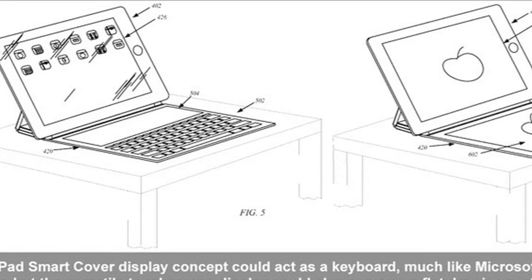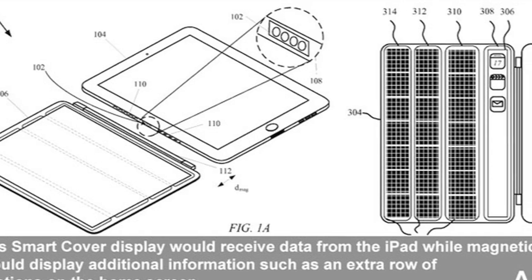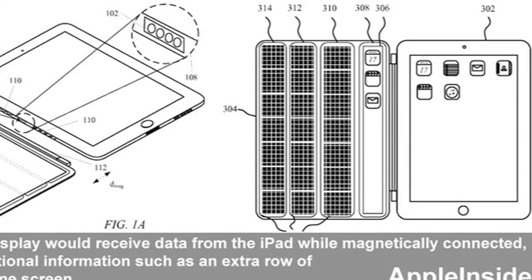Next, an interesting Apple patent surfaced today. Most Apple patents that hit the web never really amount to anything, so take this with a grain of salt, but these patents detail an iPad Smart Cover with added features. You can draw on a screen on the Smart Cover, and there's also one with a little strip of screen that could be used for the keyboard or the multitasking bar. Personally I'm not a big fan of the Microsoft Surface keyboard, but I'll be interested to see if Apple pursues this further, considering the response that the Microsoft Surface keyboard got.